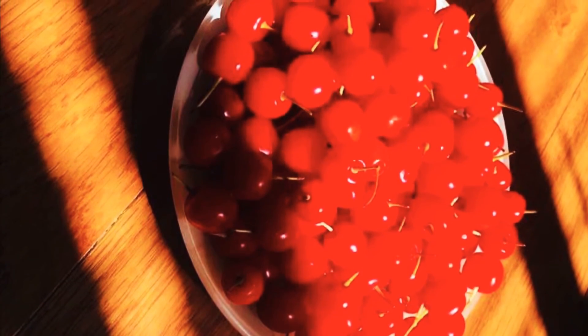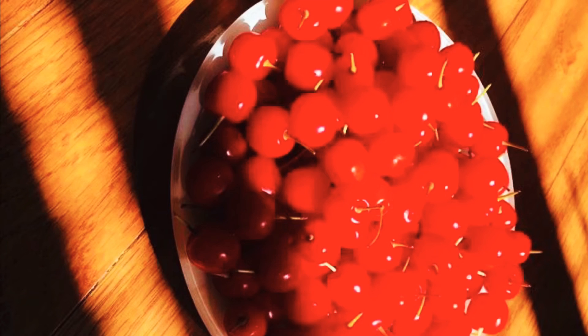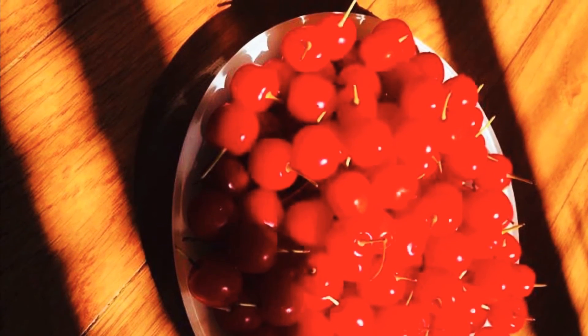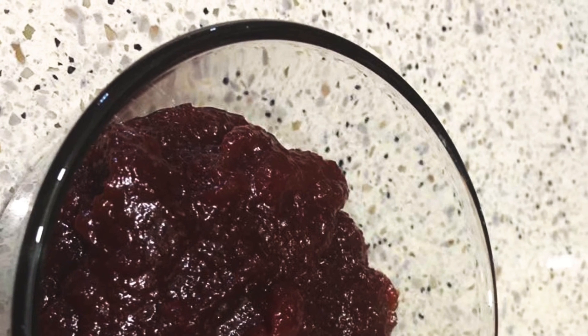We waited a few days to harvest until all of the cherries were the perfect size and color. I found the harvesting really fun, because it felt like I was going cherry picking. The cherries are really tart, and so we decided to make a sweet jam out of it. The jam was delicious, and it was the perfect pair for bread.